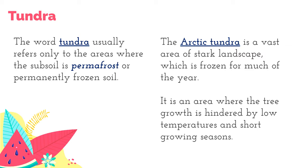The main form of precipitation in polar deserts is snow. However, for Tundra, there is still soil beneath the snow but the soil is permanently frozen — we call that permafrost. The Arctic Tundra is a vast area of stark, severe landscape which is frozen for much of the year.